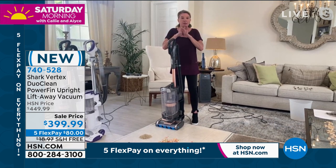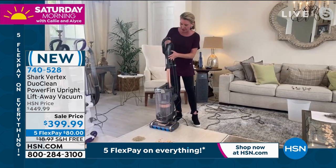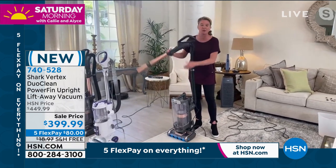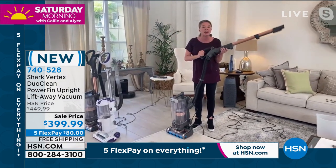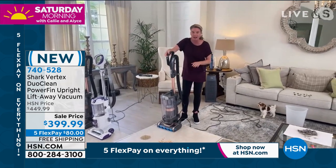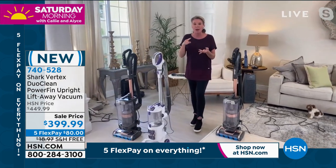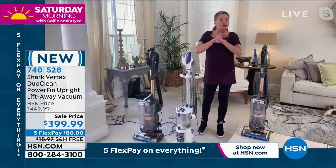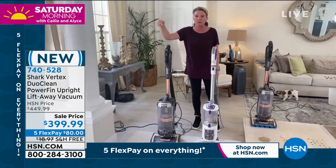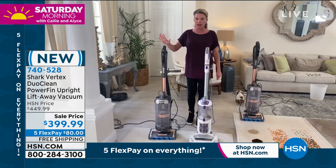You're going to be able to suck up the most stuff you've ever been able to do. Super easy to use — everything with the click of a button. This is ceiling to floor; you can clean everything in between, get up high and down low. Let's break down all of the technology. This has DuoClean self-cleaning brush roll. We have power fins, brand new to HSN. The most suction power of any Shark vacuum on the marketplace.